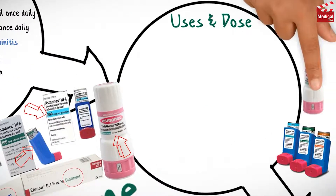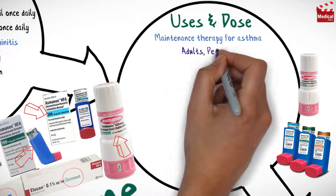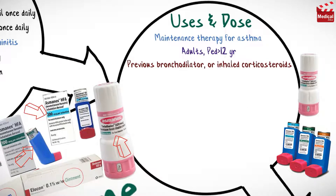Mometasone inhalation is used as maintenance therapy for asthma. The usual initial dose of inhalation powder for adults and children older than 12 years, when the patient is previously treated with bronchodilators alone or inhaled corticosteroids, is 220 micrograms inhaled orally in the evening.